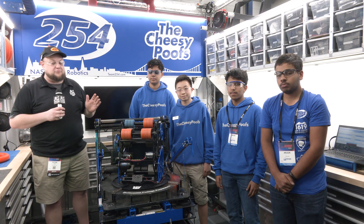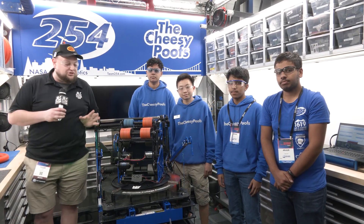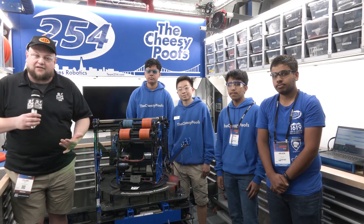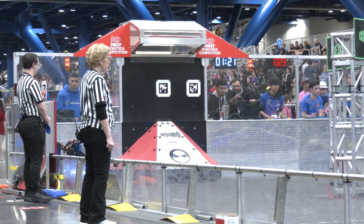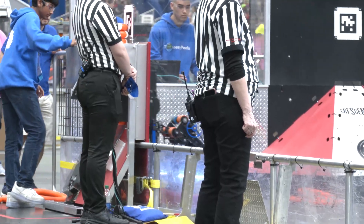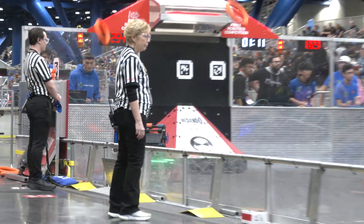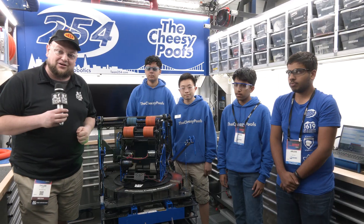Hey everybody, it's Tyler here at Championships checking in with our number one ranked team, the FGRC Top 25, incredible Hall of Fame team 254, Cheesy Poofs. You've got to love this robot and everything this team brings, both from an impact side and from their incredible robot side as well. We'll be going through a full journey — mechanical features, programming, and the overall turret with the Spindexer. Let's learn more about the Poofs this year on Behind the Bumpers.